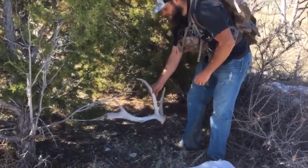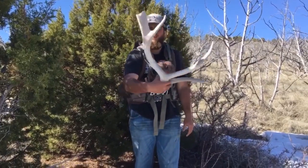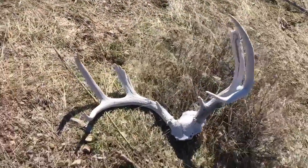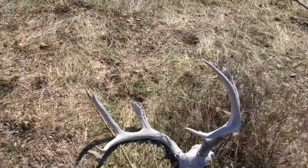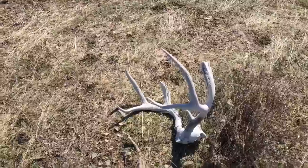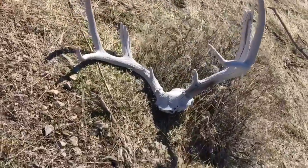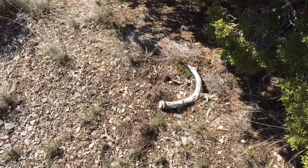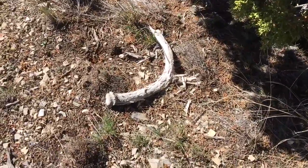First shed of the day — kind of unique, but I'll take him. Just walked up on this — he would have been a decent buck, not bad. Broken everywhere, but gonna leave him here. Got another old one — I think I might leave this one here too, he's pretty beat up and pretty old.